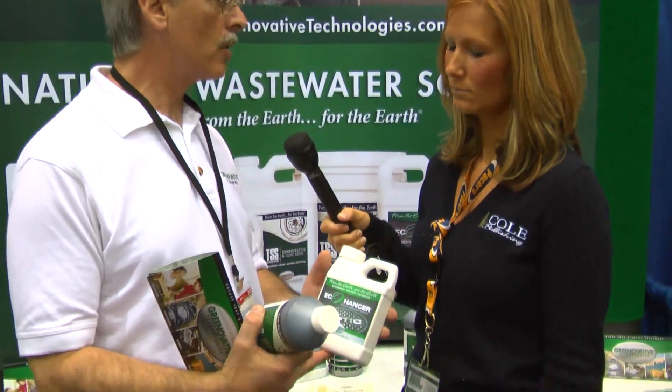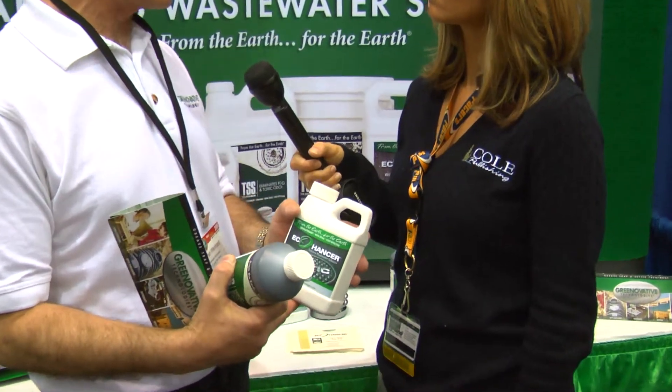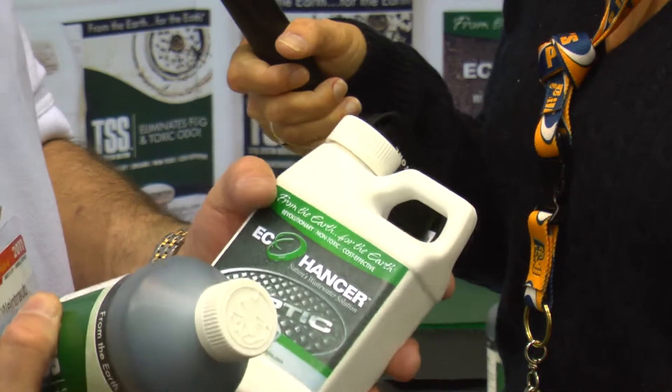Now we're bringing it to the Pumper Show to introduce it to the industry and to show them how they can use it and introduce it to their customers. The second product is called Ecohancer. Ecohancer comes from the same core product, which is peat based. It just has more peat within the bottle itself. It's a stronger product.